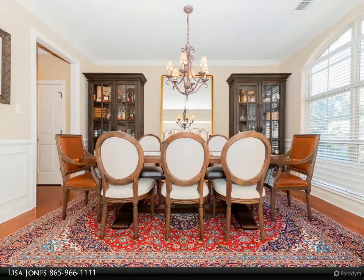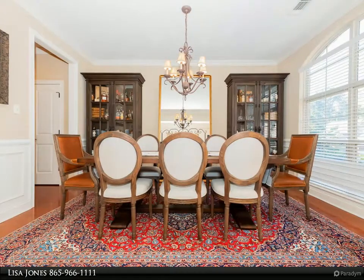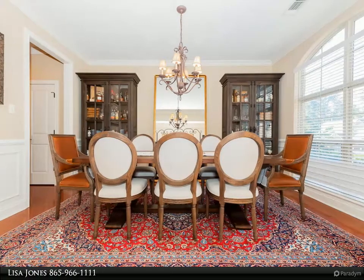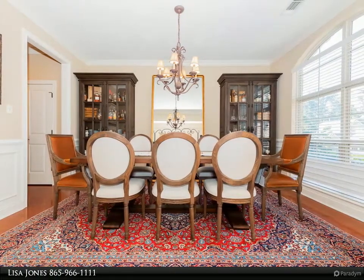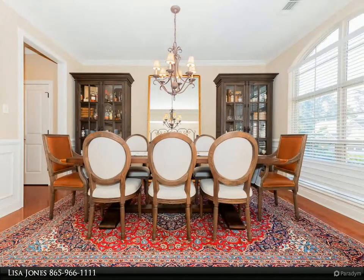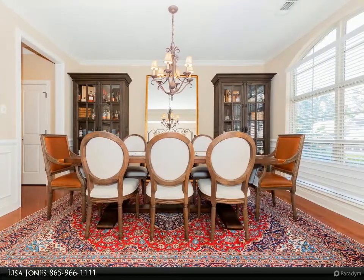The finished basement features a beautiful stained concrete rec room, great for a pool table and media area or for the hobby enthusiast — an excellent entertainment space. You will also find a fourth bedroom currently utilized as a workout room, as well as a full bath.